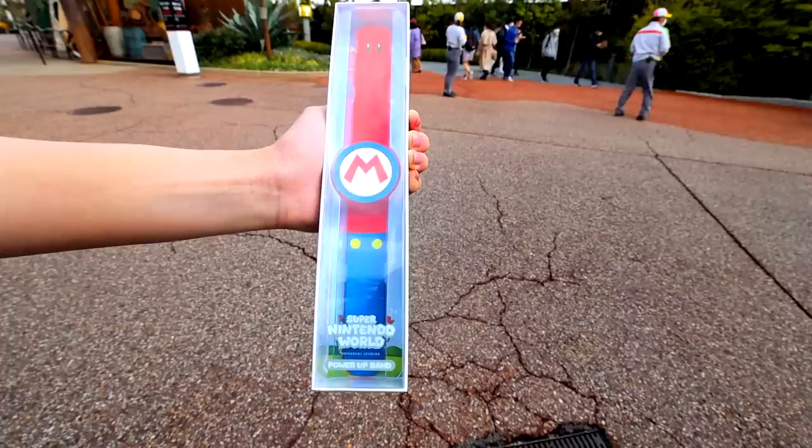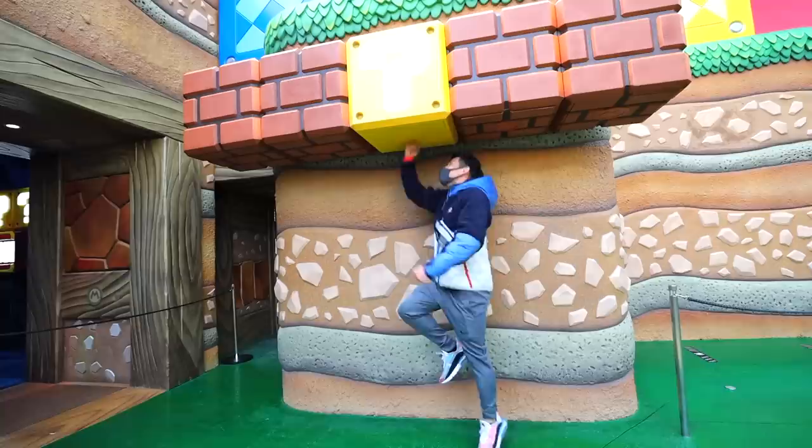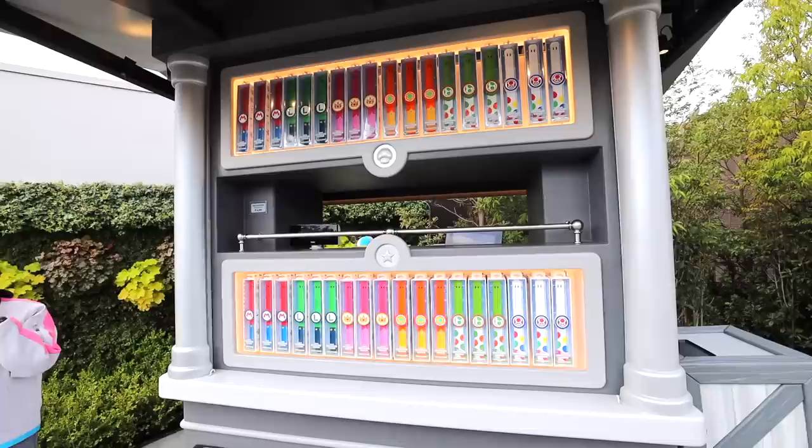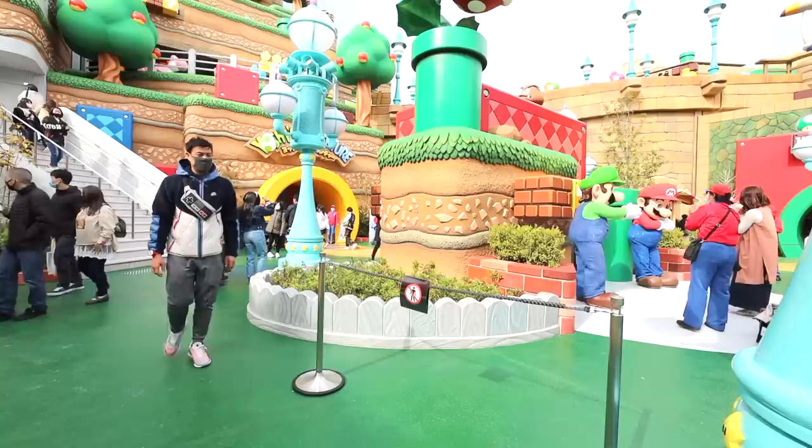I got my power bracelet — let's open it up. The power-up band costs 3,200 yen, about $30. You've got to pay to play, but with it I can do all of the power-up band key challenges at the park, which I thoroughly enjoyed. With the band I can interact with park items and gather coins just like the real game. If you have Mario-related games for your Nintendo Switch, you can also connect the band as an amiibo. You can get coins and keys, and at the end there's a final challenge — but let's check out the main attraction first.